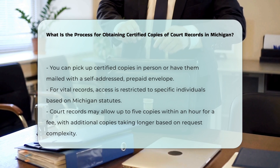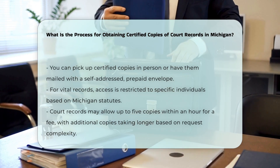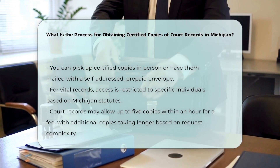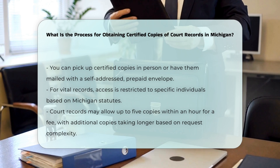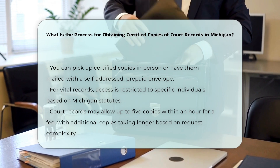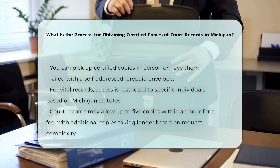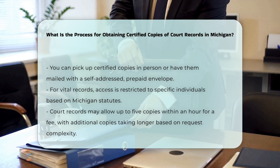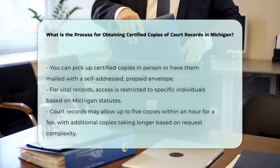Specifics for different records. For vital records — birth, death, marriage, divorce — the process is governed by Michigan statutes. For example, birth records less than 100 years old are only available to specific individuals, like the person named, parents, or legal guardians. For court records, the court may provide up to five copies within an hour for a fee, with additional copies requiring more time based on the complexity of the request.